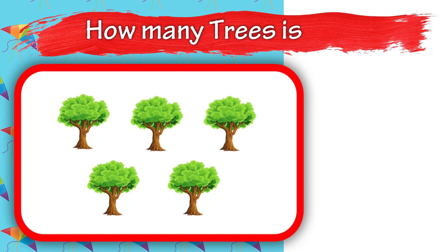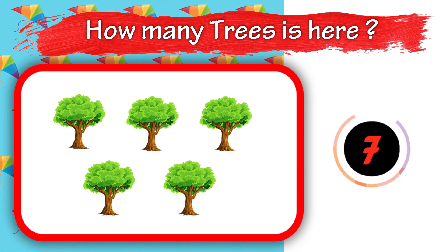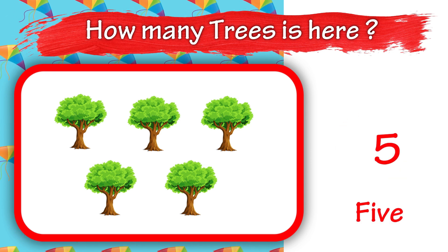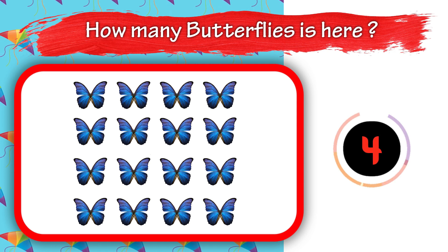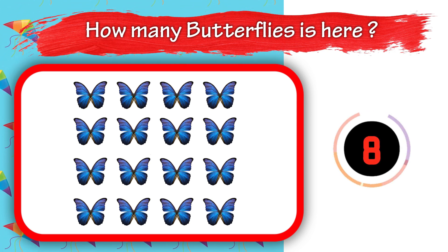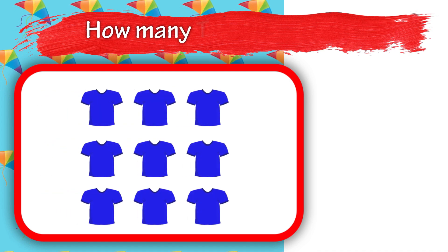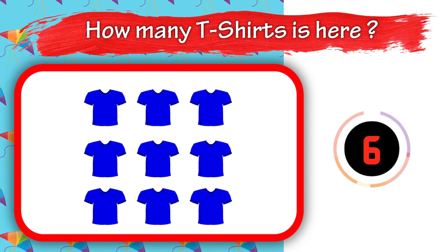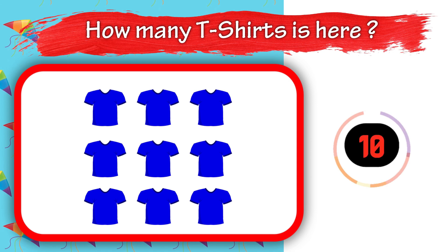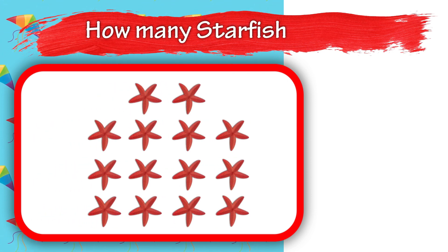15. How many treats is here? 15. How many butterflies is here? 16. How many t-shirts is here? 15. How many starfish is here?